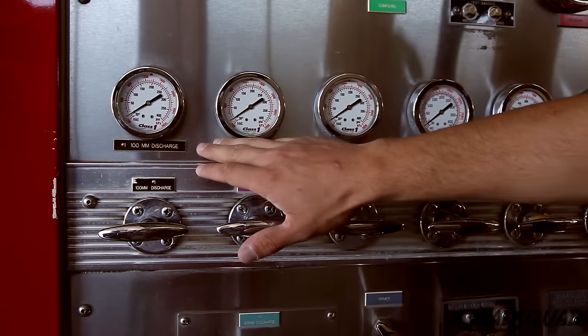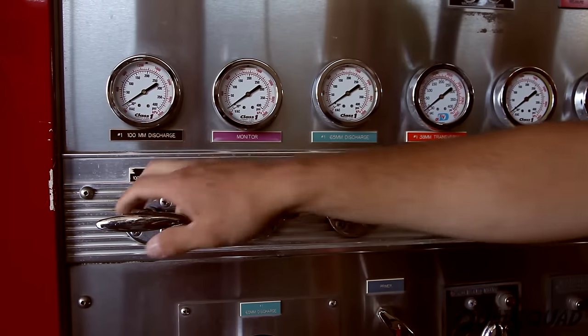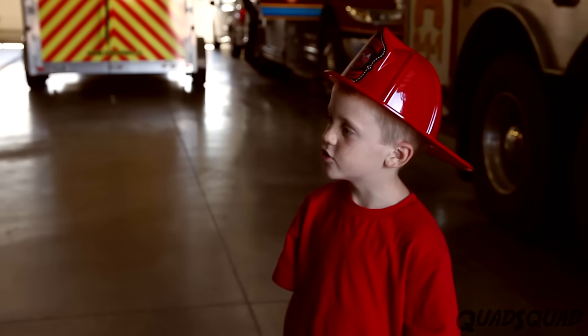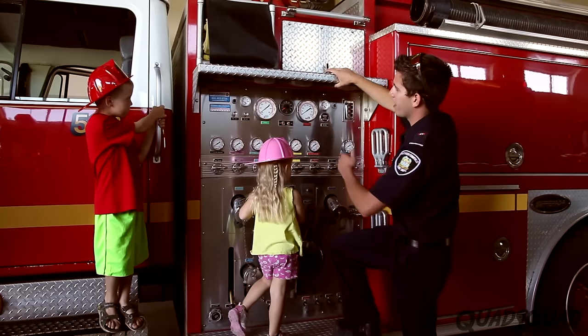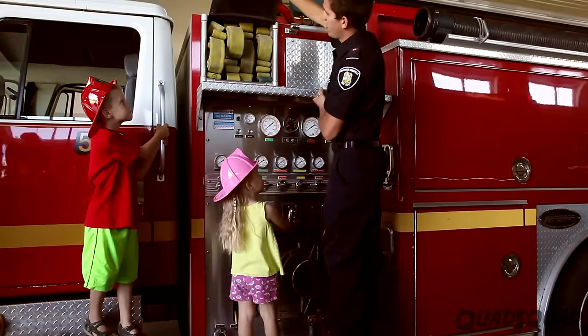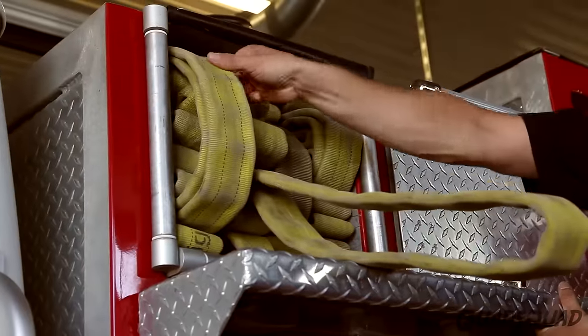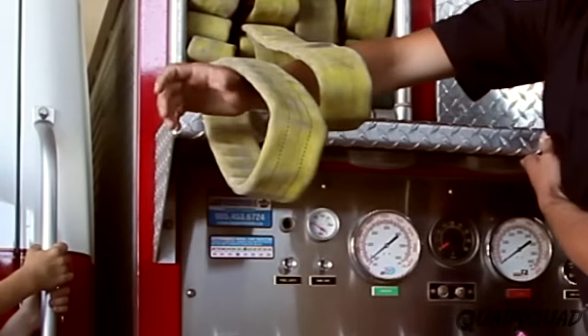Water comes from inside the fire hydrants, and then we use each of these discharges to direct the water to different areas where the hoses come off the trucks to put out the fires. The water goes in the other side of the truck and comes out this side. This is where we would normally pull off the hose. These are all pre-set up so that we can just stick our arms through these and pull the hose out from the truck, and that way whoever's operating this can immediately give us water.